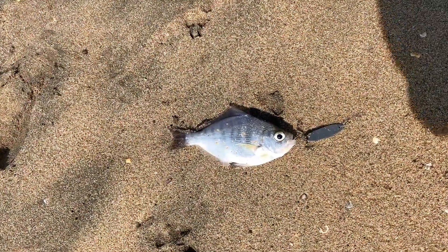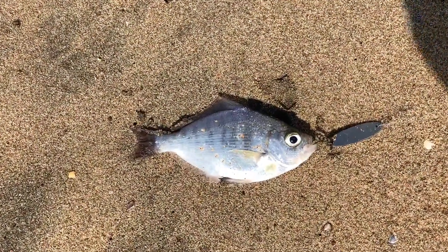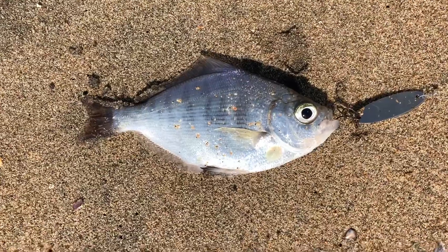They're biting two different species today. I'm starting to love this — it's fun.